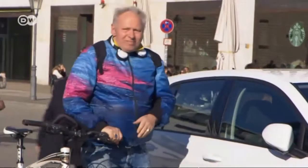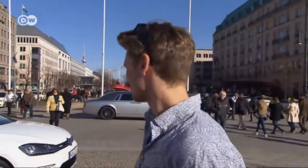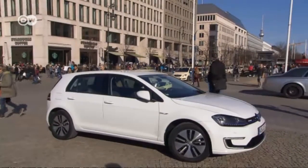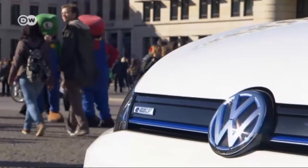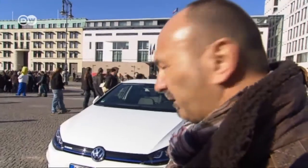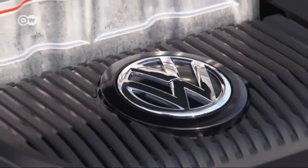But some people think it's a great idea. This man is enthusiastic and calls the car fantastic, super, and chic. And this man thinks the car is great because he's in favor of progress in general — he says he'd buy an e-Golf.